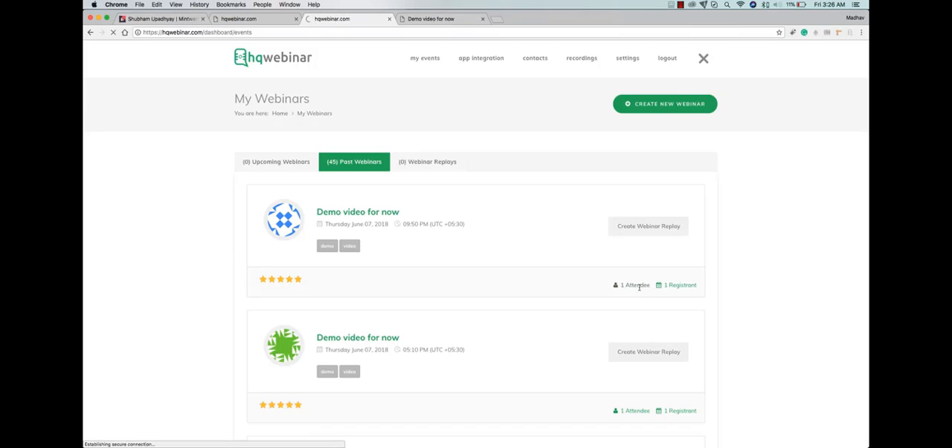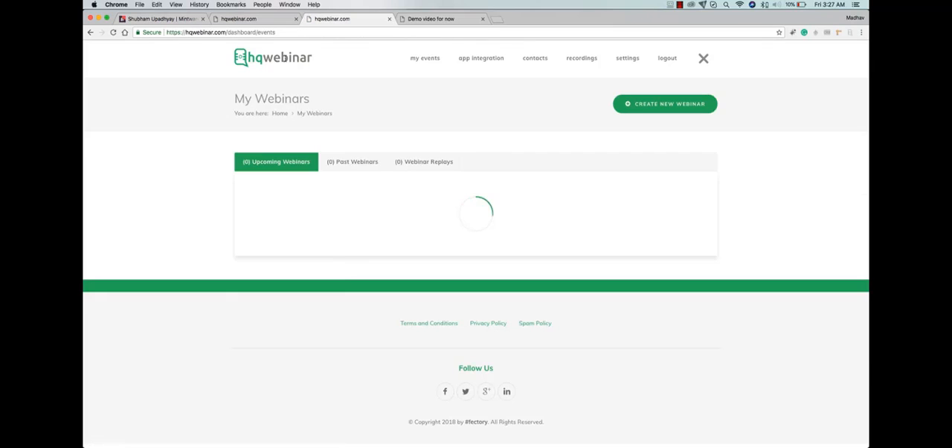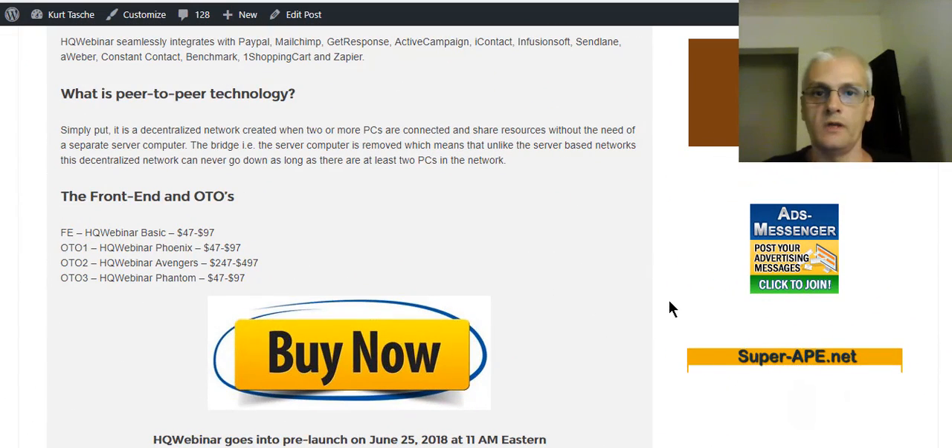You can go and see the details of the attendees in there. Hopefully that demo cleared things up so you understand exactly how the software and platform works and why it's such a game changer in the webinar industry.